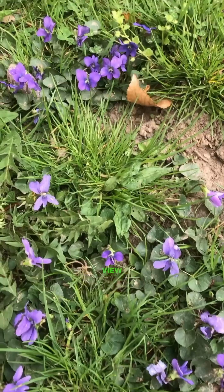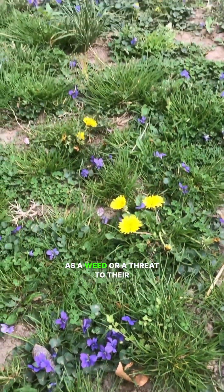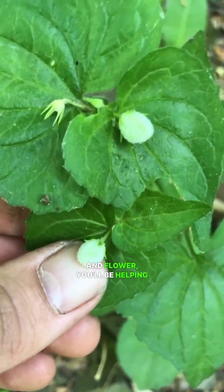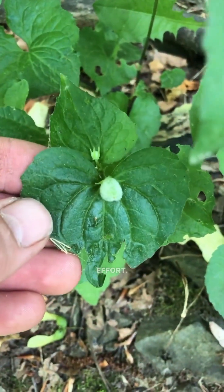Unfortunately, a lot of folks view violets as a weed or a threat to their lawn, so many people will spray them or dig them up. But if you just let them grow and flower, you'll be helping to support wildlife with very little effort.